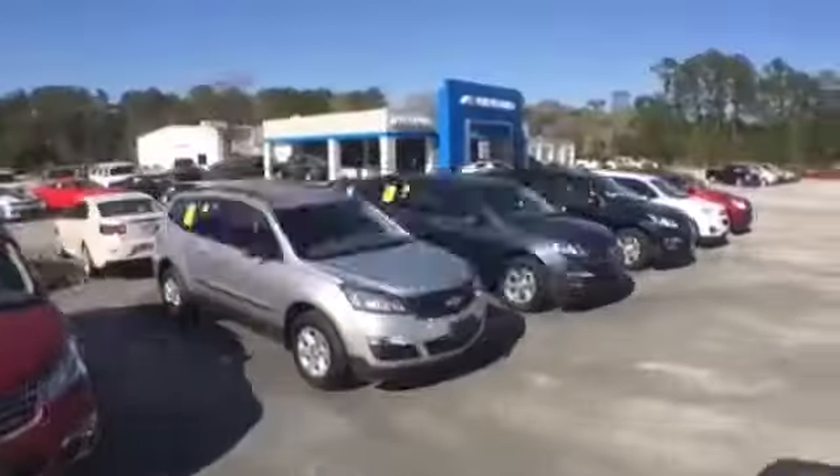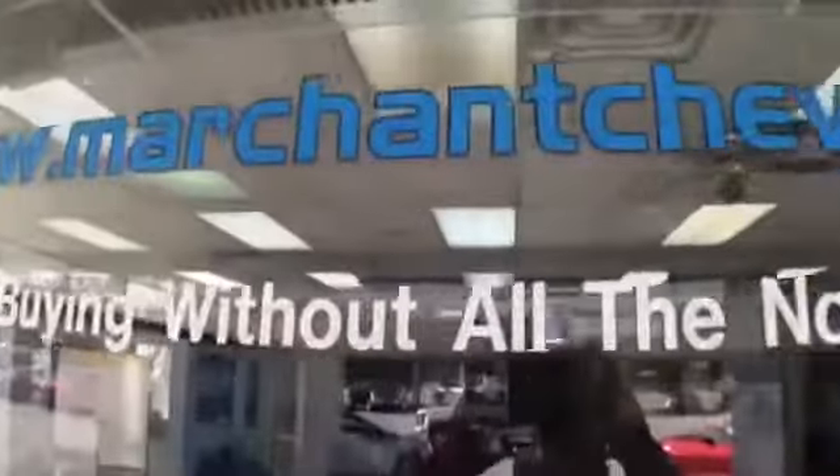Hey everybody, welcome to Marchant Chevrolet, located in Ravenhill, South Carolina, home of the No-Nonsense Car Buying.